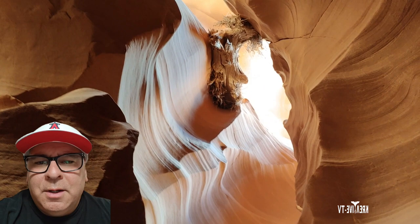Thanks for visiting Creative TV. I hope you enjoyed this short video of Upper Antelope Canyon here in Page, Arizona. Sit back and enjoy the rest of the video, and we'll see you back at the next video.